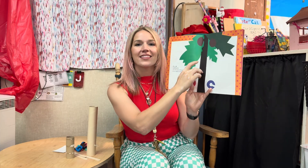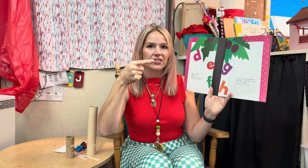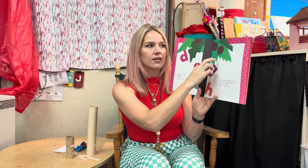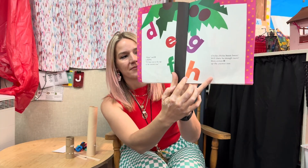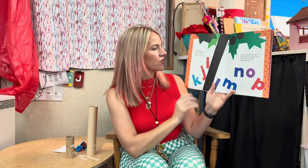A told B and B told C, I'll meet you at the top of the coconut tree. Said D to E F G, I'll beat you to the top of the coconut tree. Chicka chicka boom boom, will there be enough room? Here comes H up the coconut tree. And I and J and tag along K, all on their way up the coconut tree.